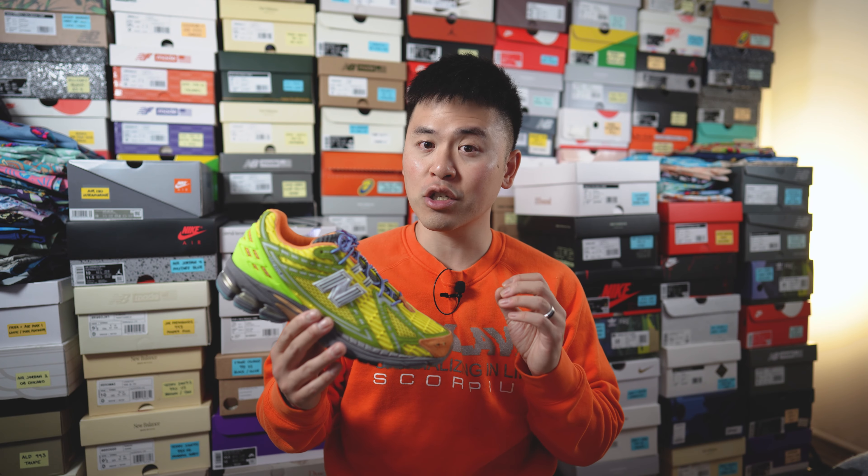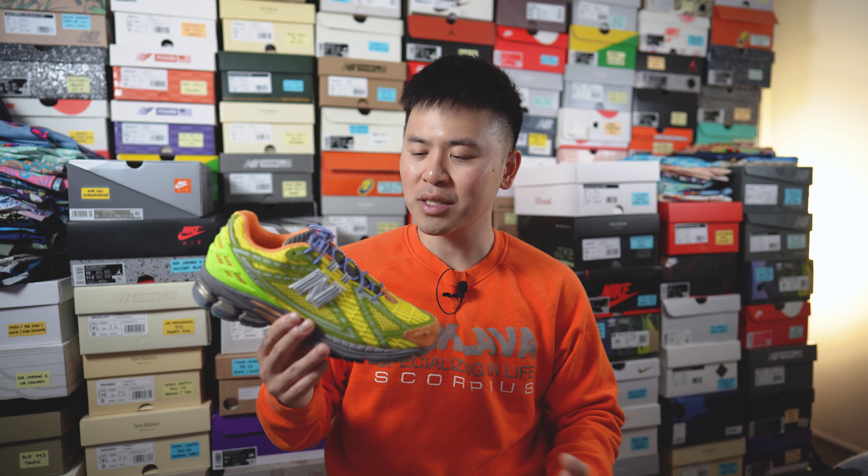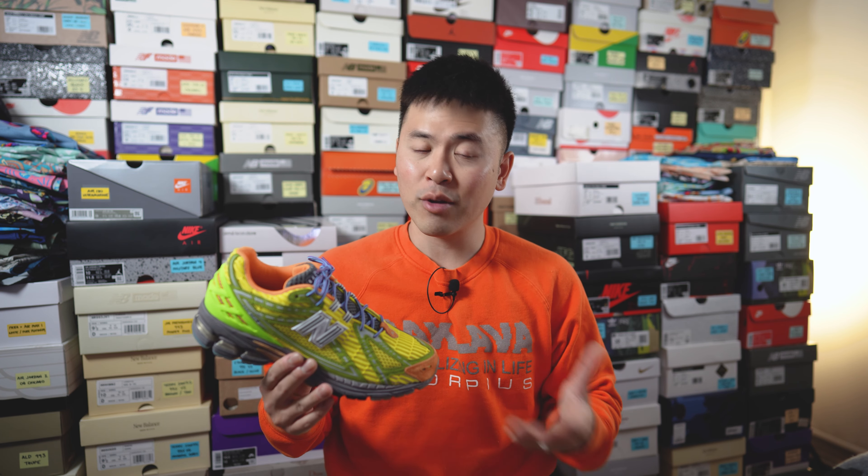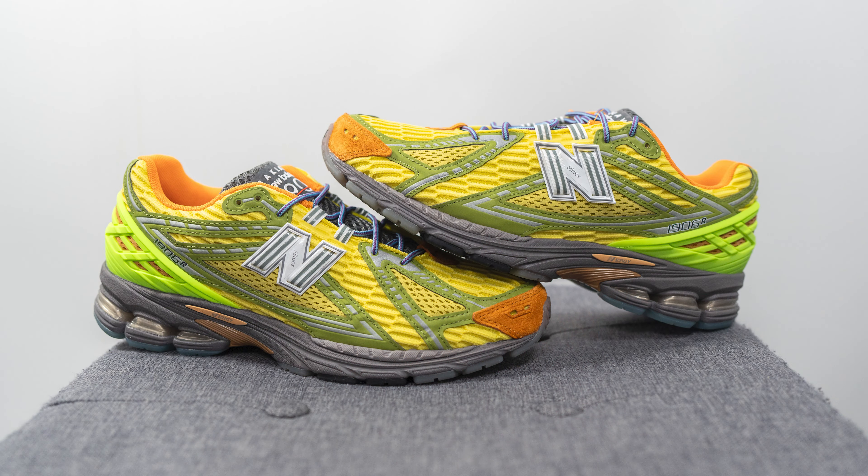This is probably the most controversial colorway of the three just because it's the most inaccessible, and the high resale prices inevitably have a lot of people pretty salty — but I'm going to try to talk about this shoe strictly objectively. I think the colorway is really, really nice. It's a very unique colorway and not the easiest shoe to pull off, but the colors are really bold and they're definitely going to turn a lot of heads. The mix of yellows, olive greens, and oranges — while a random combination — really works in a zany, crazy sort of harmony.